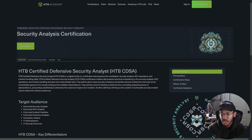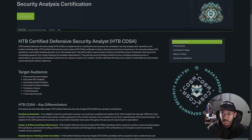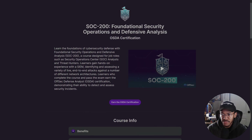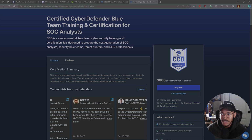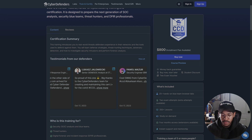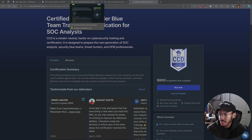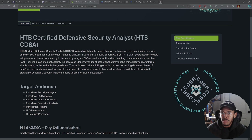Now we see companies like Hack The Box, which was primarily offensive security and red teaming, starting their own SOC analyst or defensive analyst course with a certification. Offensive Security, made popular by the OSCP, also has a defensive analysis certification now. And CyberDefenders has the CCD. It's interesting to see what other companies are doing to create healthy competition in the market.